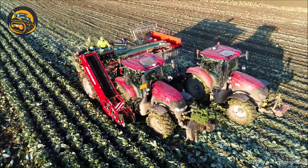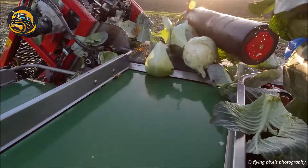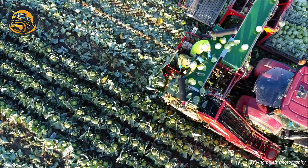The ASA-Lift cabbage harvester operates by gently lifting and separating cabbage heads from the soil using a specialized conveyor, ensuring efficient and damage-free harvesting.